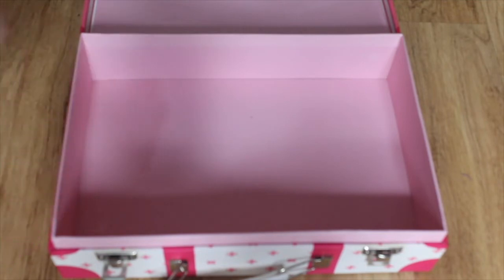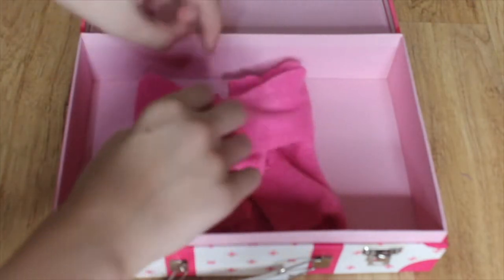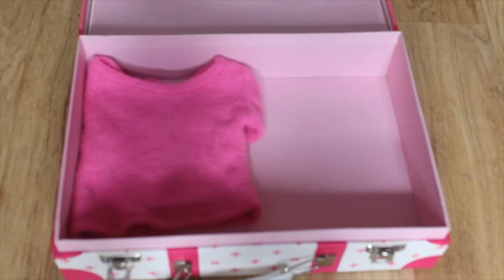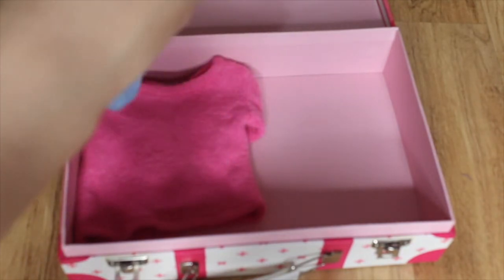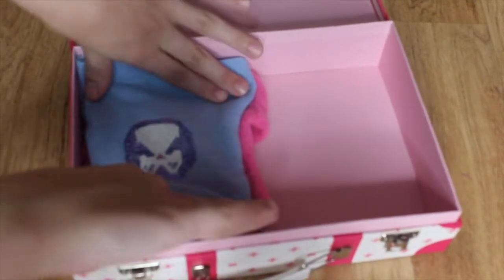We're going to bring two shirts. The first one is this pretty pink sweater that we could wear to the ice rink, because it's really cold there and this will keep us nice, cozy, and warm. And then we're going to bring this blue penguin sweater — we're bringing sweaters because we just love sweaters. They're really cozy, and when you pack, to save some room, you want to alternate how you put them in.